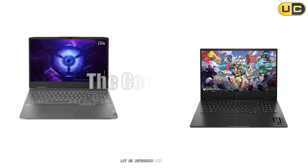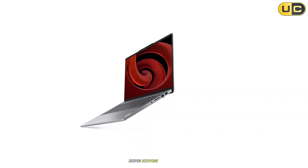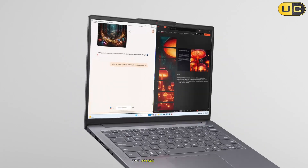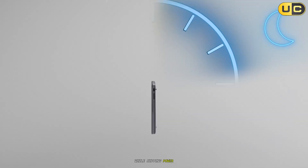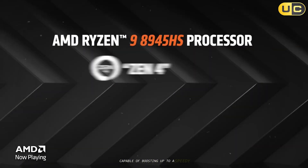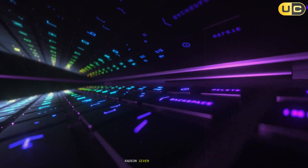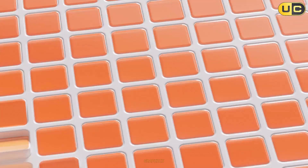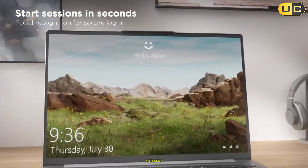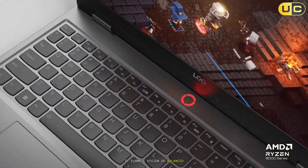In the red corner, we have the AMD Ryzen 7 8845HS. Think of this as the modern athlete. It's built on a sophisticated 4nm process, a marvel of manufacturing that allows it to pack a serious punch while sipping power. It fields 8 high-performance Zen 4 cores and 16 threads, capable of boosting up to a speedy 5.1GHz. But its secret weapon isn't just the CPU cores — it's the integrated Radeon 700M graphics, arguably the most powerful onboard graphics solution ever put into a laptop chip. This processor is designed for the premium thin-and-light category, promising all-day battery life without forcing you to compromise on performance. It's AMD's vision of balanced, efficient power.